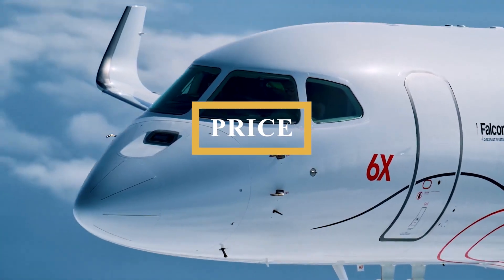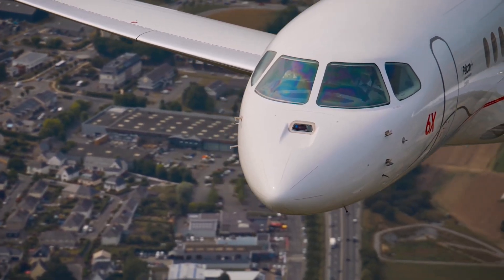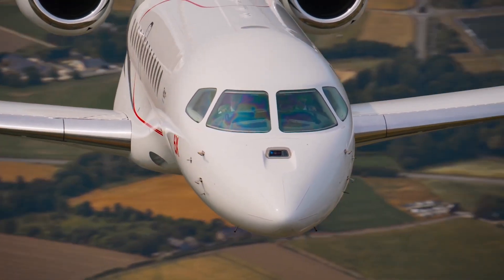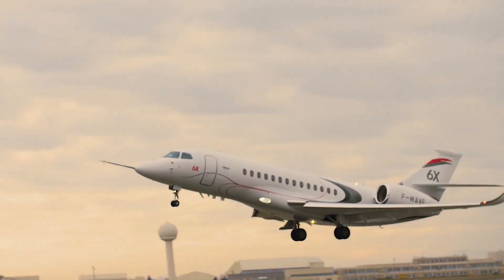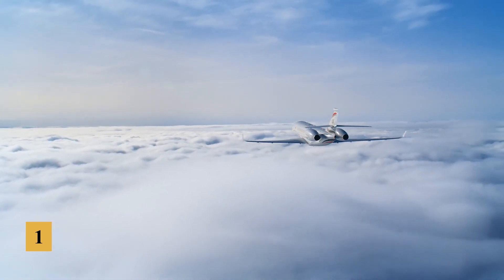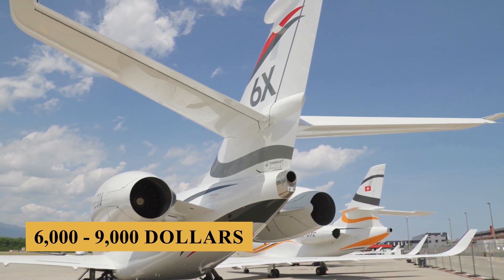The base purchase price for a new Dassault Falcon 6X is $53 million before options, and the charter price is estimated at $12,000 to $18,000 per hour. Prices will vary depending on availability, fuel prices, ground fees, and more. The annual fixed cost is estimated at $1 million to $1.5 million, and the average hourly operating cost is estimated at $6,000 to $9,000.